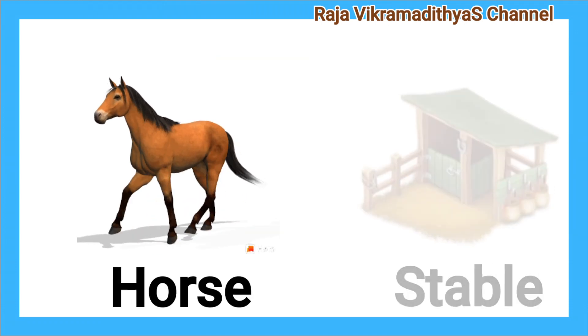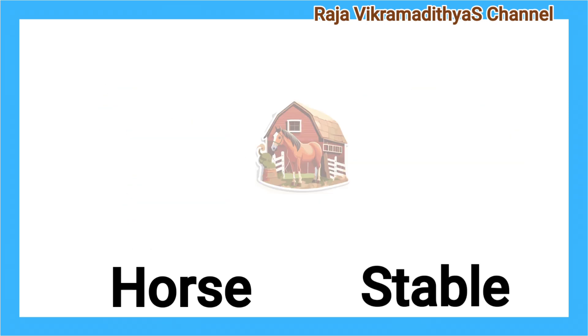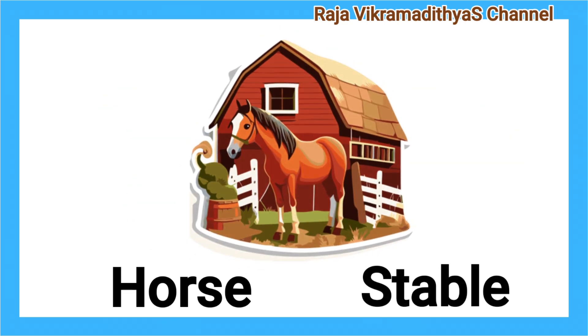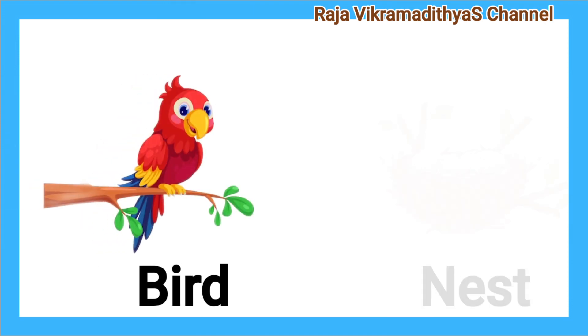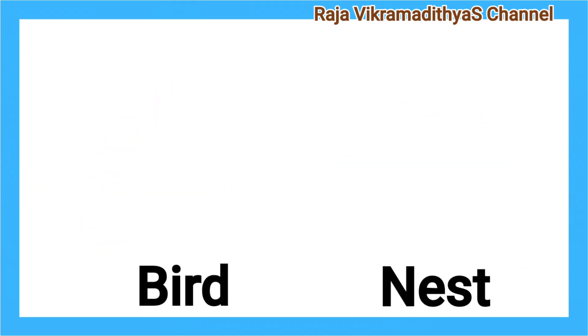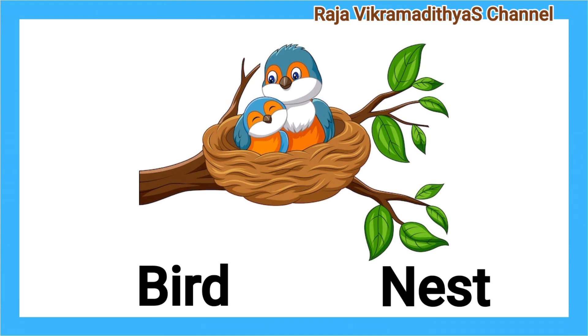Horse. Stable. A horse lives in a stable. Bird. Nest. A bird lives in a nest.